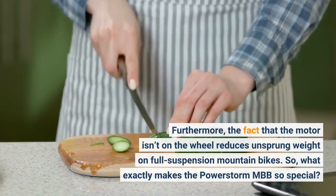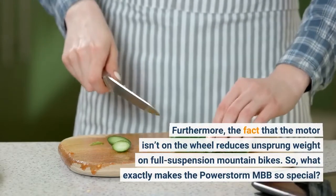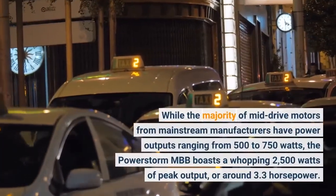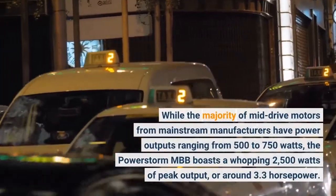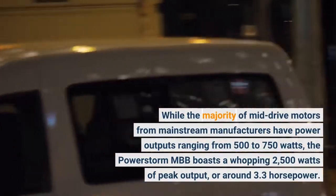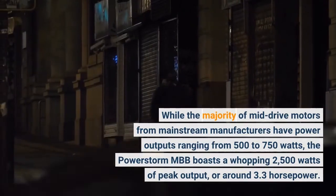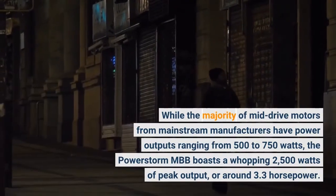So, what exactly makes the PowerStorm MBB so special? While the majority of mid-drive motors from mainstream manufacturers have power outputs ranging from 500 to 750 watts, the PowerStorm MBB boasts a whopping 2,500 watts of peak output, or around 3.3 horsepower.